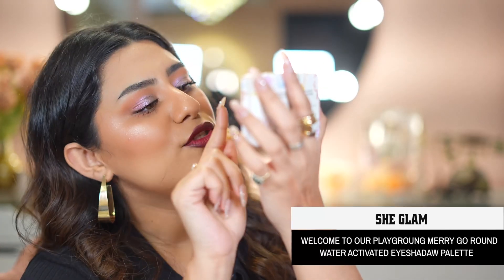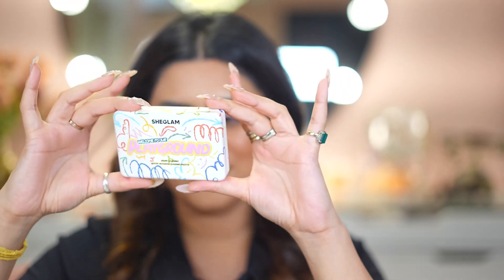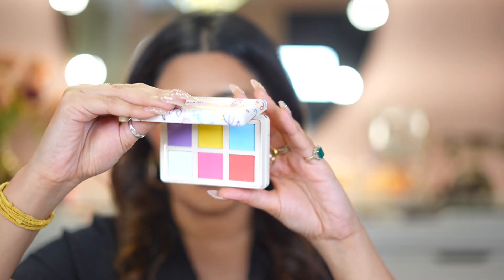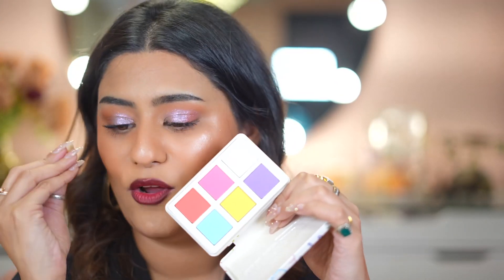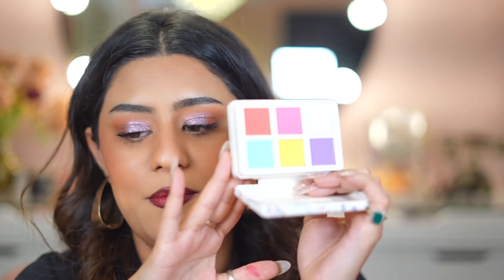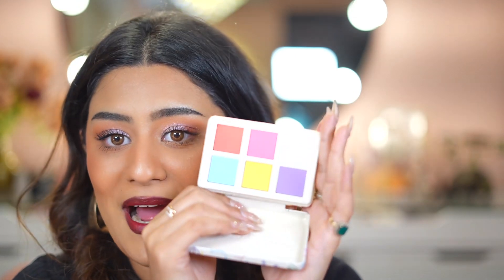Another very interesting product is the Welcome to Our Playground Merry-Go-Round Water Activated Shadow Palette. It looks like a beautiful crayon box with pastel water-activated liners. I'm in a dreamland — are you kidding me? If this performs well on my eyes, these are the most affordable water-activated liners you can get. If it works, I'm going to scream — but that's the condition, I haven't tried it yet.